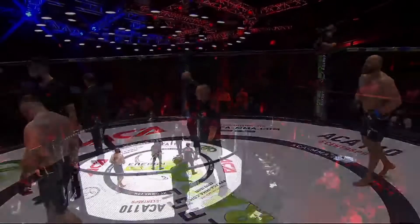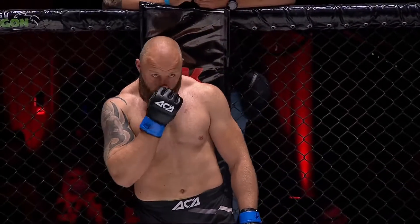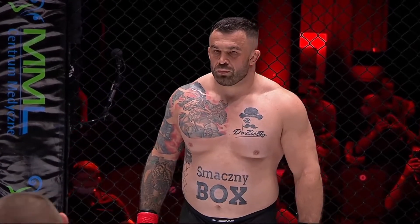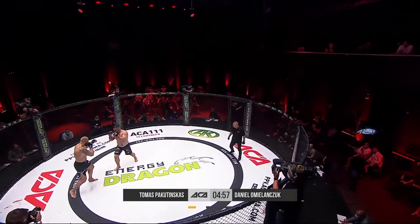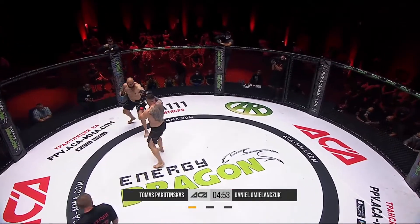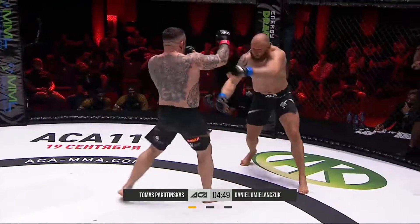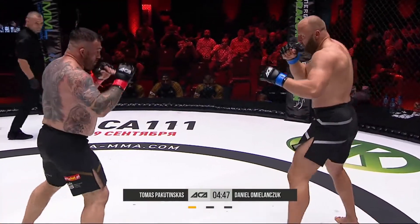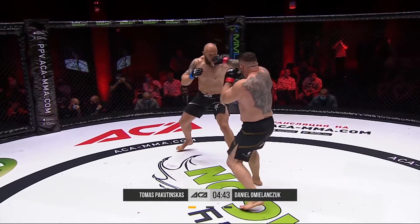Once again, Tomasz Bronder takes charge of the heavyweight contest. There's not much more exciting than a heavyweight stare-down — these two goliaths of humans facing off before they go to battle. Pakutinskas in the blue corner, Omielańczuk in the red. Omielańczuk with that southpaw stance. He has an impressive record as well — 23 wins, 15 finishes, 10 by submission, 5 by knockout.